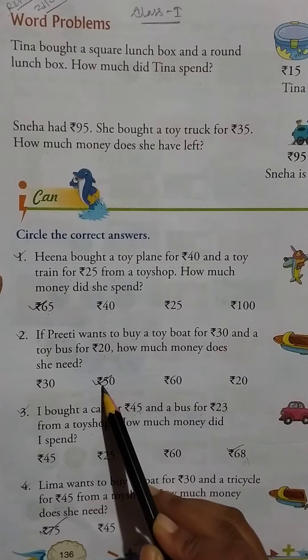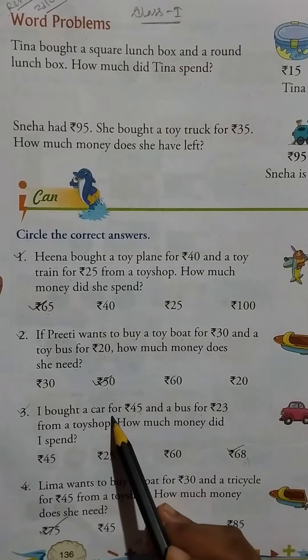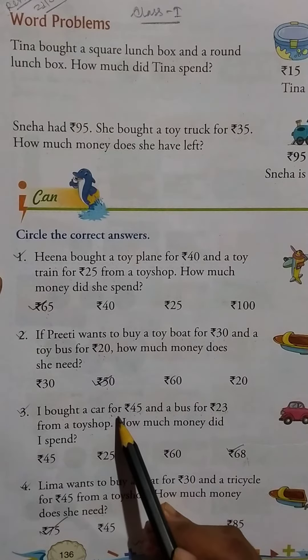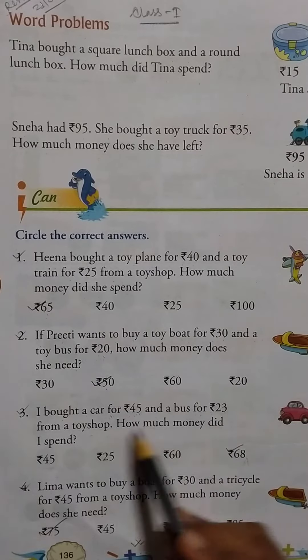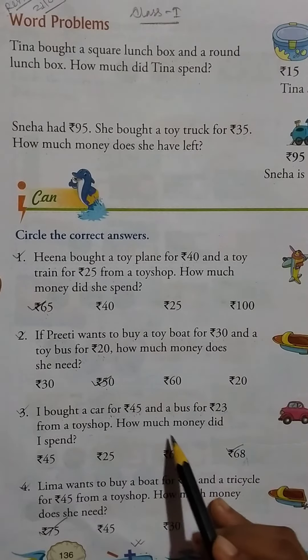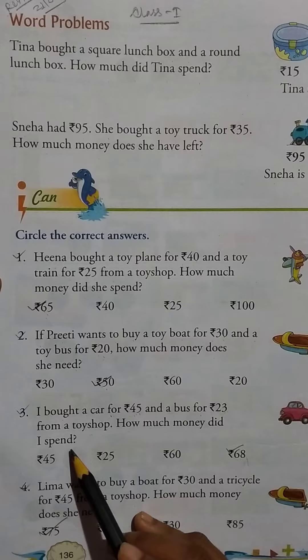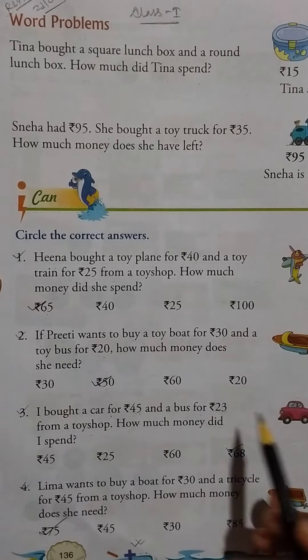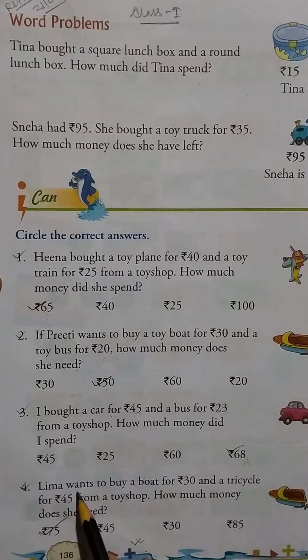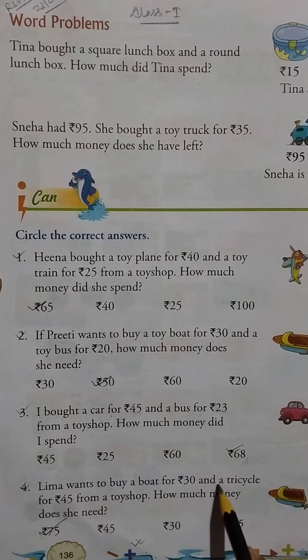Question three: I bought a car for Rs.45 and a bus for Rs.23 from a toy shop. How much money did I spend? Rs.45 and Rs.23 gives us Rs.68.